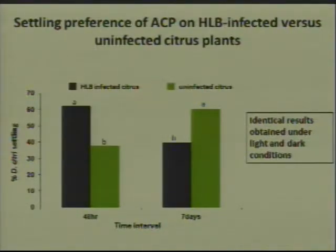What we find is quite interesting. In the first 48 hours, the psyllids indeed show a preference for the HLB-infected citrus. However, after seven days, they seem to switch, and they prefer the healthy control citrus.